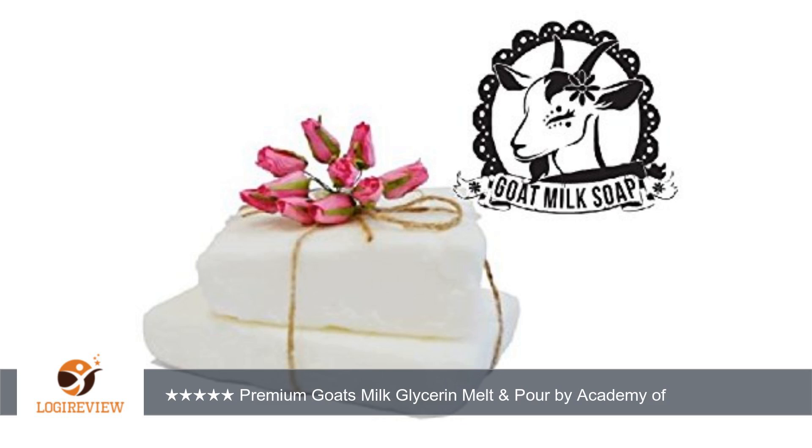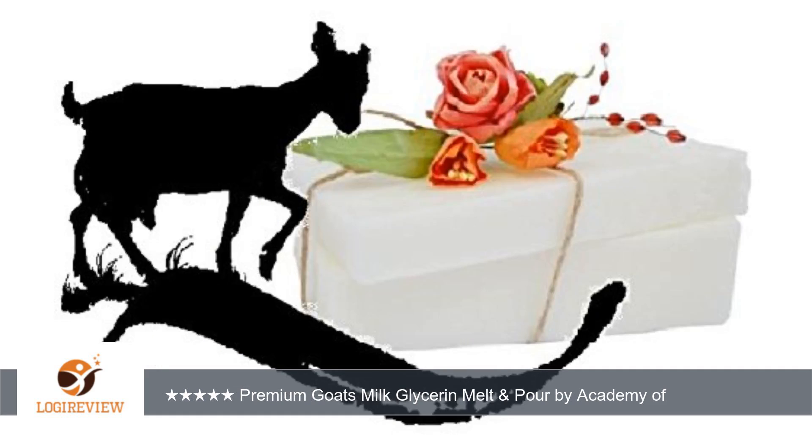A customer wrote: excellent product, easy to work with. Straight from the package it smells fresh and clean, no odor from goats. Chose this brand over others because the only chemicals listed are sodium hydroxide,